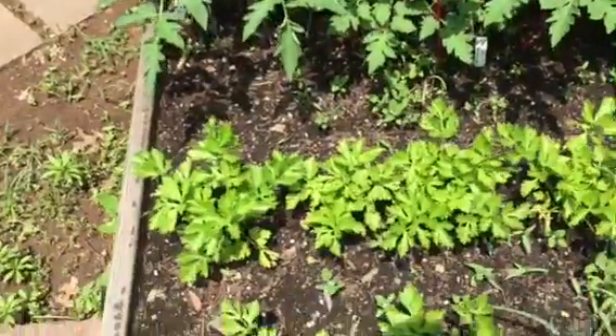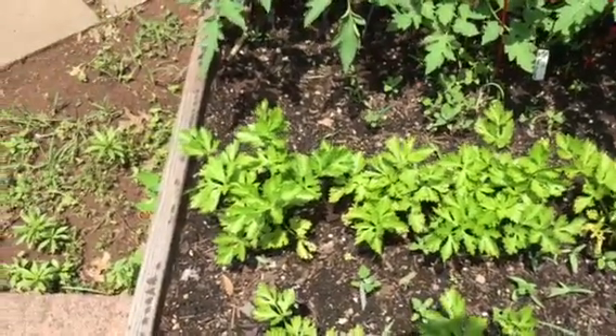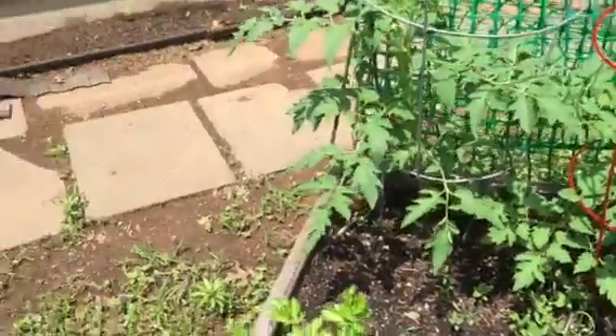So far so good with the celery. Everyone says it's tough to grow so we'll see, but so far so good. I'm keeping it well watered like I've been told.